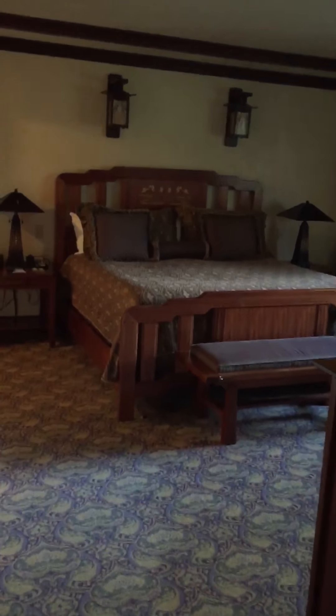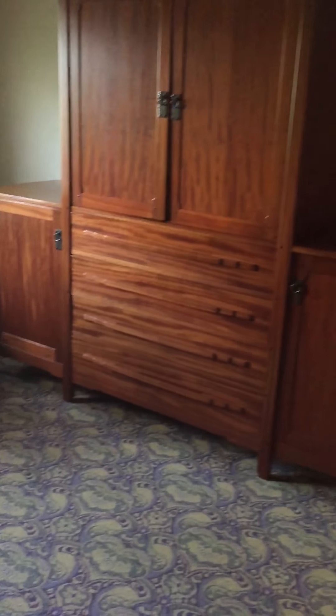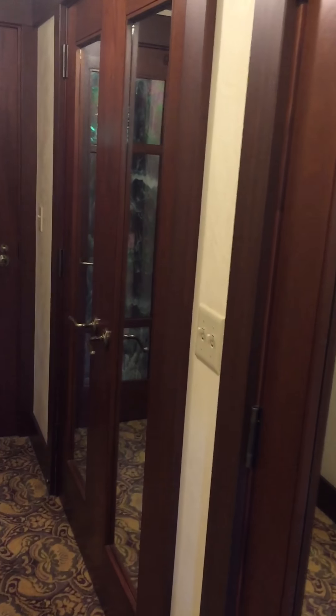And here's our bedroom. It's got its own little printer — all-in-one. Business center, yes.